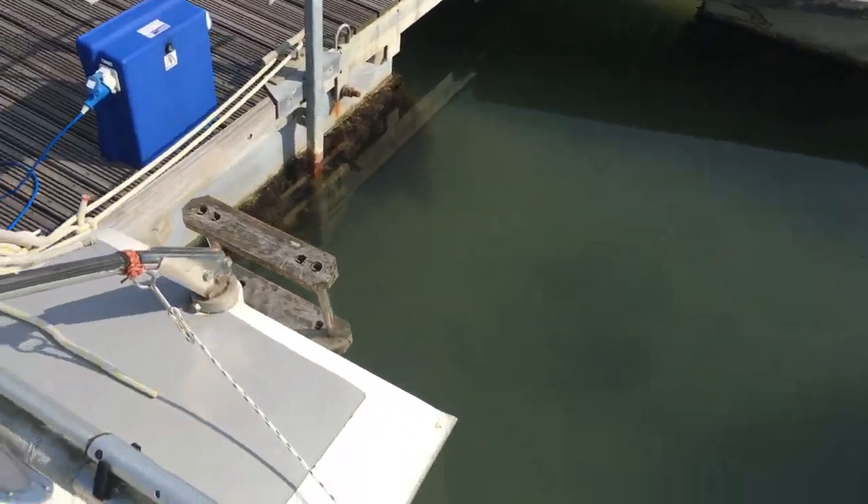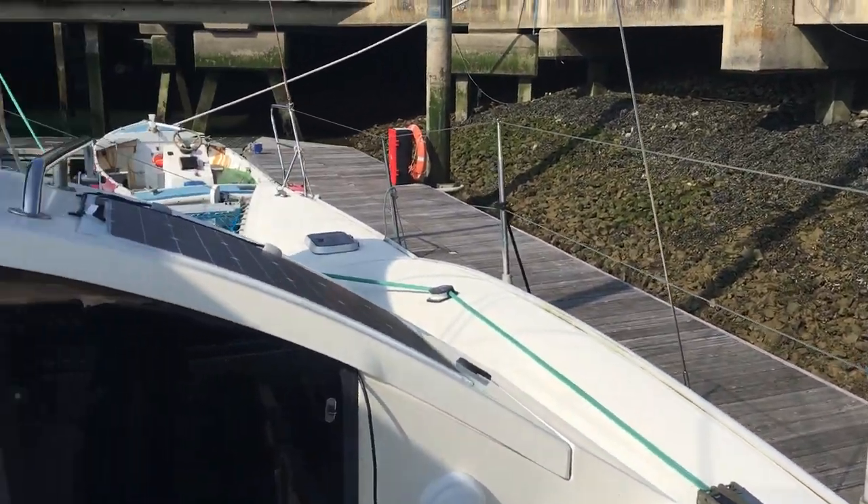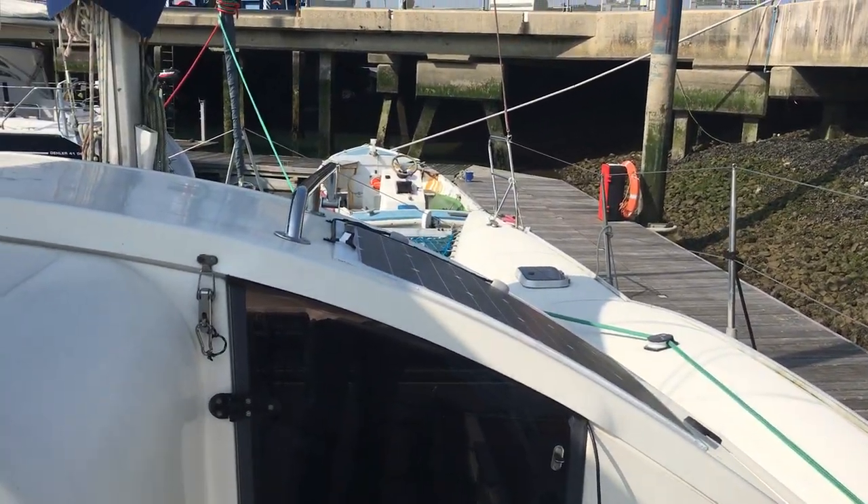And then we've got a swim ladder down on the starboard transom there. For any more details, please look at it via the website boatshedportsolent.com.